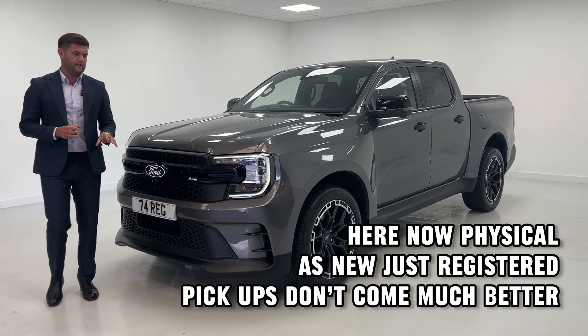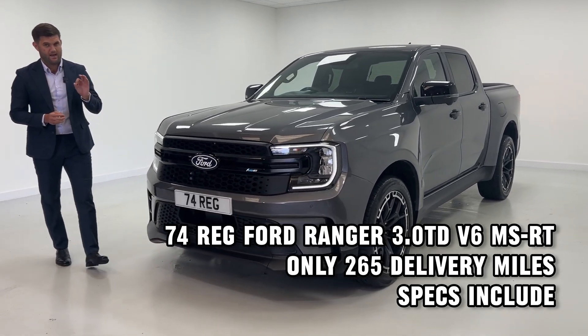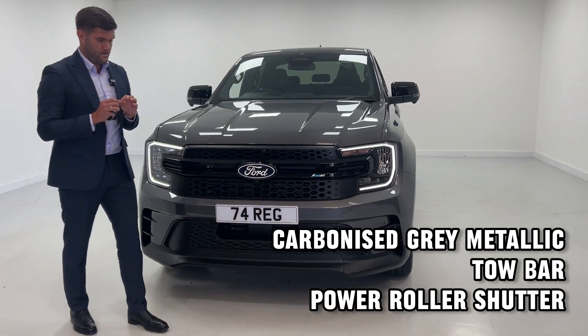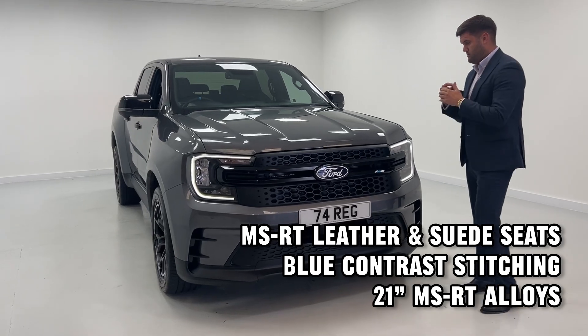We advertised one of these this morning and it lasted all of 25 minutes — a Ford Ranger MS-RT, 74 plate, VAT qualifying. Getting hold of one is borderline impossible, but we have one physically available today.